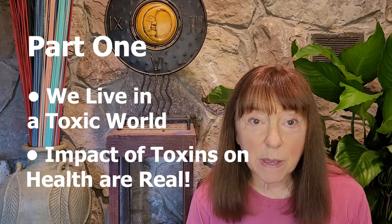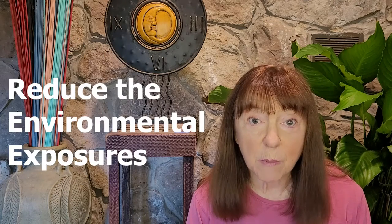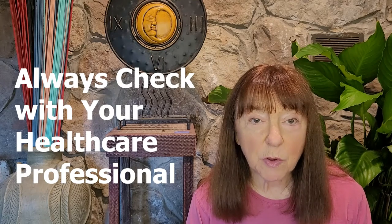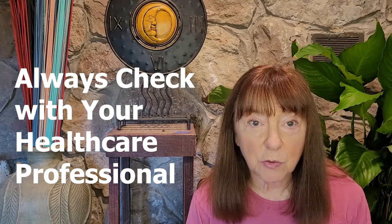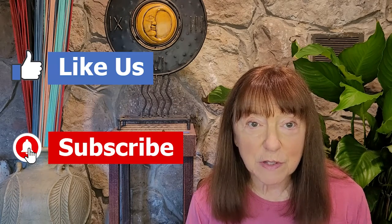Well, there you have it. In part one, you learned that there are toxins in the environment and their health impacts are real. In part two, you learned how to curb your toxic exposures. This video provided you with ways to reduce the environmental exposures in your life. For health-promoting changes, always check with your healthcare provider to monitor you for detoxification. Remember to like us, subscribe, and pass this on to your friends and family. Ciao, take care, be well.